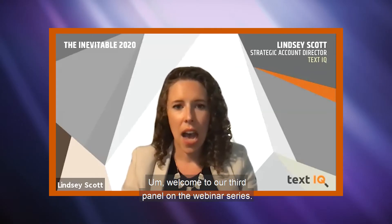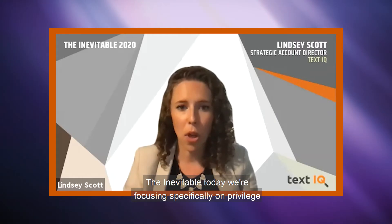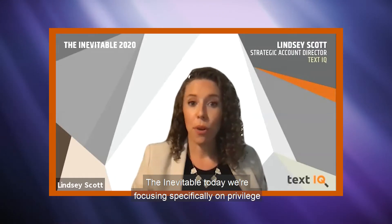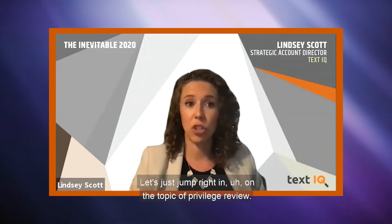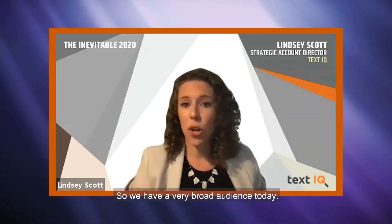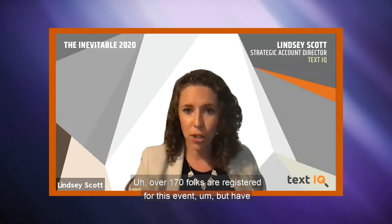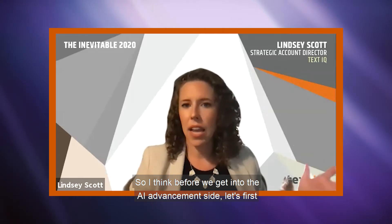Hi everyone, I'm Lindsay Scott from TextIQ. Welcome to our third panel on the webinar series, The Inevitable. Today we're focusing specifically on privilege and privilege review and how AI is reshaping privilege review. Let's jump right in. We have a very broad audience today — over 170 folks are registered for this event with very broad ranging backgrounds. So before we get into the AI advancement side, let's first start with some fundamentals.